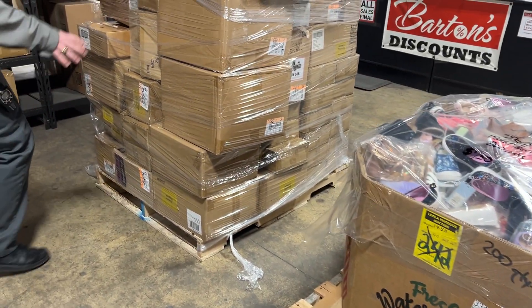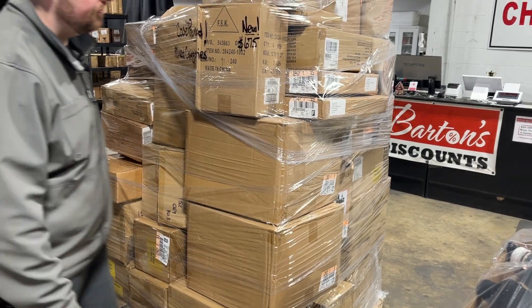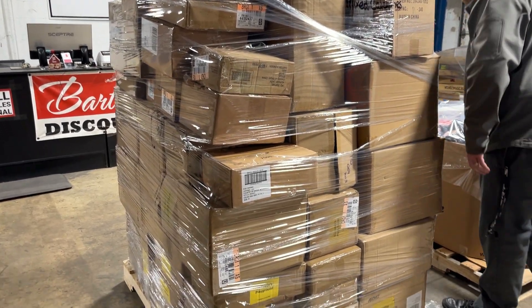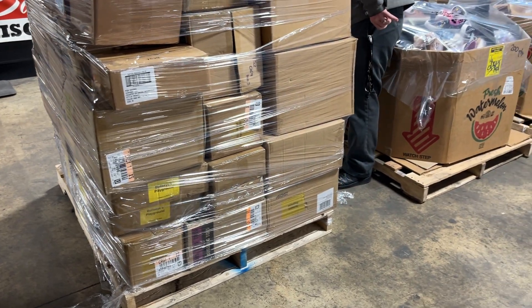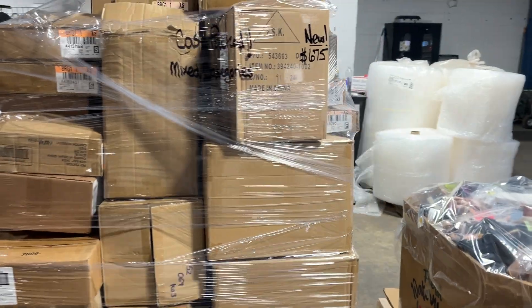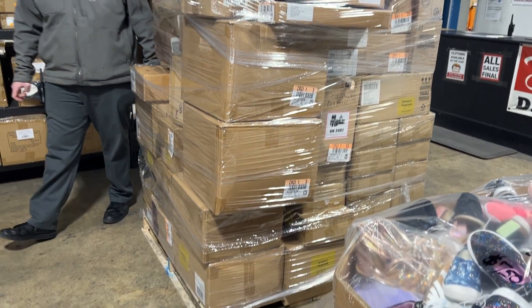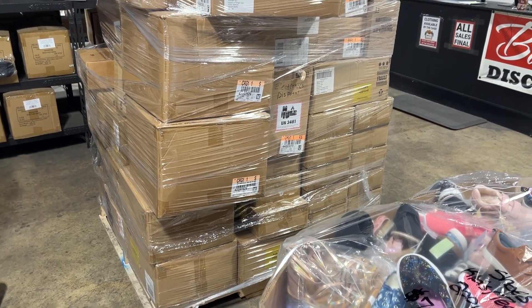We've got another example here of a mixed case pack. This one is $675. Looks like it's got KitchenAid products, comforters, Poo-Pourri, possibly phone accessories, apparel, and Funko Pop items. So yes, big mix. Brand new case pack, $675. We've got a lot of case pack pallets right now.